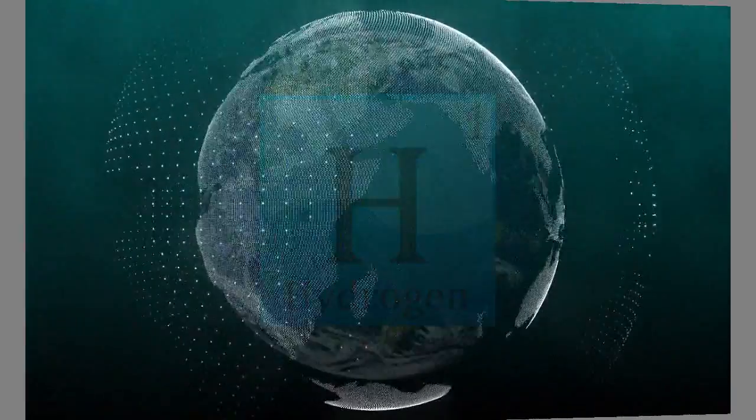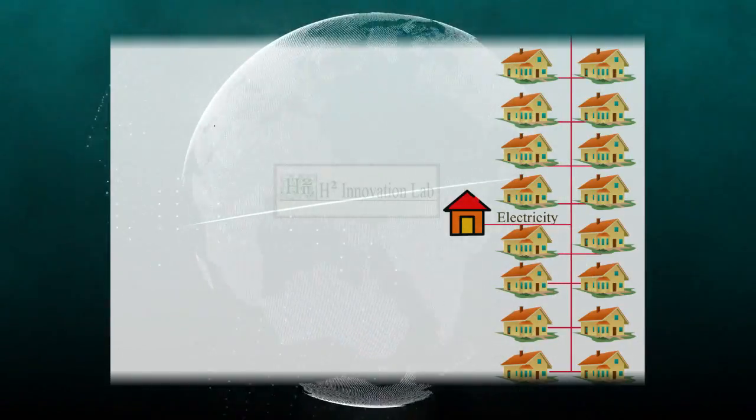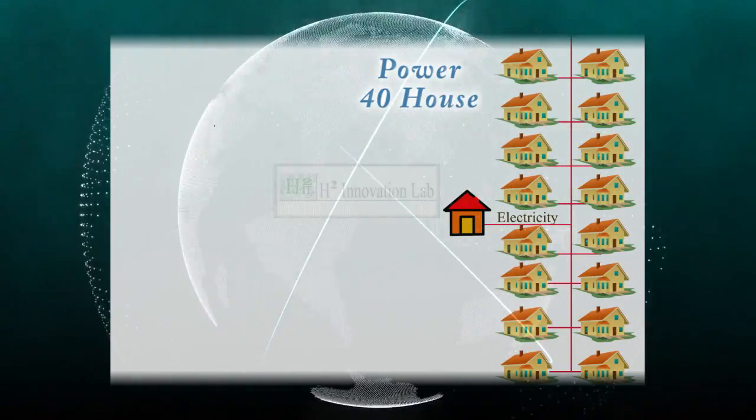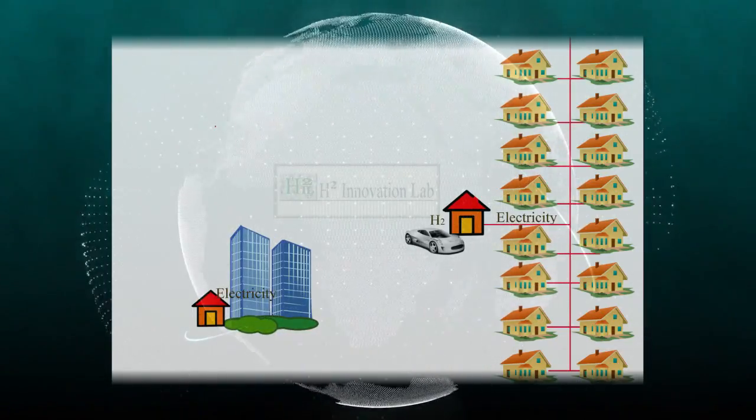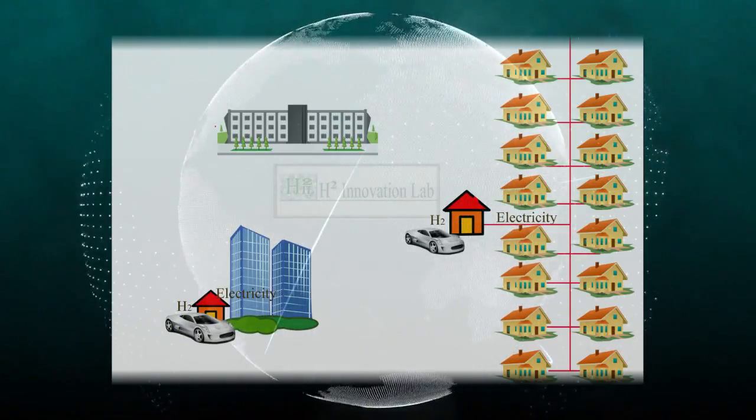A system so small that a building smaller than a two-car garage will house the facility to power 40 houses and fuel residents' cars. The same infrastructure can be initialized at commercial and industrial locations.